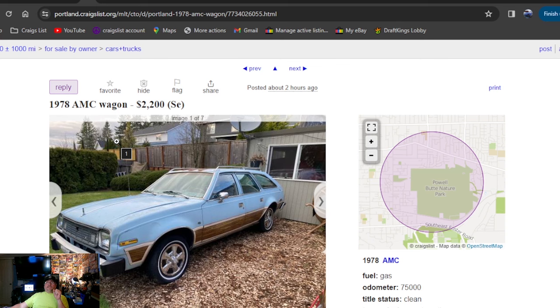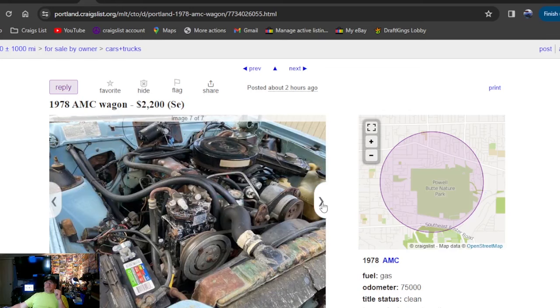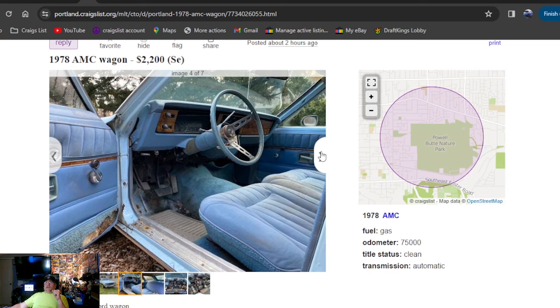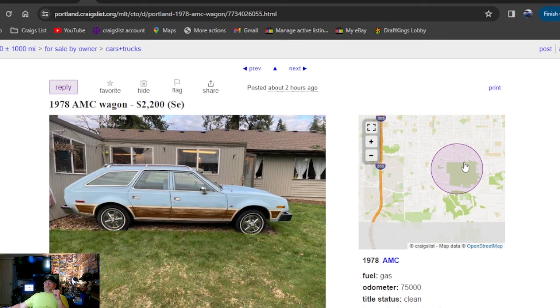1978 AMC wagon, $2,200 bucks — four-wheel drive, six-cylinder automatic, power steering, runs and drives, power disc brakes, clean title. Asking $2,200 bucks. Wow, that thing's pretty nice for the price — $2,200 bucks, two hours ago. That's gonna be in Portland, Oregon as well.